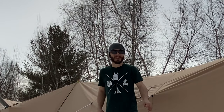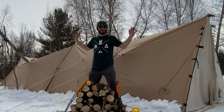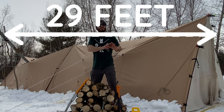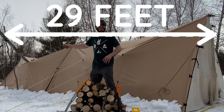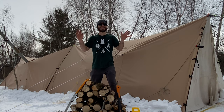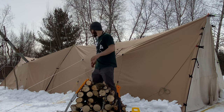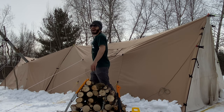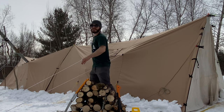Hey everybody, welcome back to Adventures of Spackman. Today we're camping in our biggest hot tent yet. This thing is huge. It measures out at 29 feet long and 8 feet wide. It's 6 feet tall at the peaks and about 5'5" where it dips down in the middle.